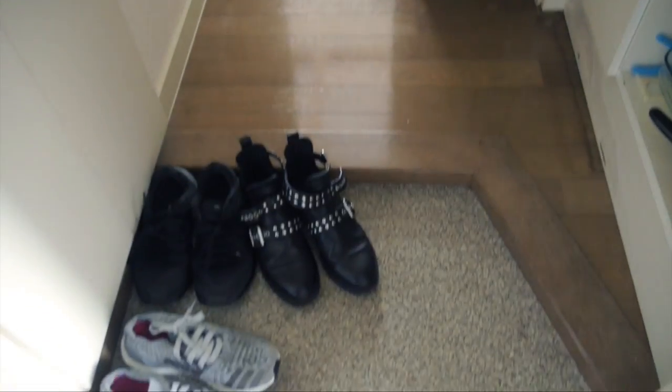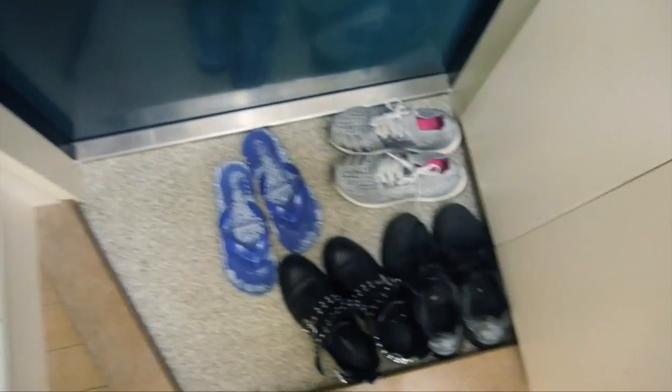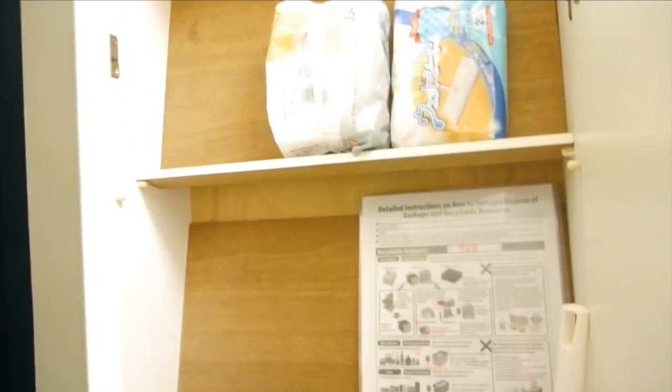So as you come in, we have the genkan, where I have some of my shoes. Over here we have what is supposedly the shoebox, but it doesn't fit anything — it's pretty thin. So I can't actually fit any of my shoes, but I've just made it into storage for household cleaning supplies.